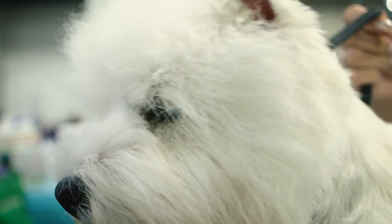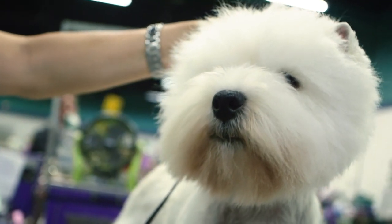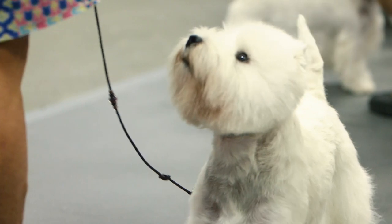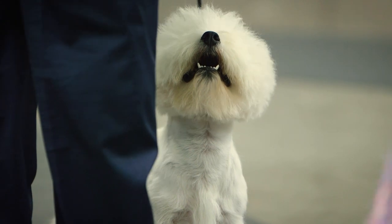The Westie's eyes are dark in color, they're almond-shaped, and of course they're surrounded by black pigment, which makes them really stand out against that white fur. The hair is left around the head to act as a frame for the face and create that typical Westie expression.